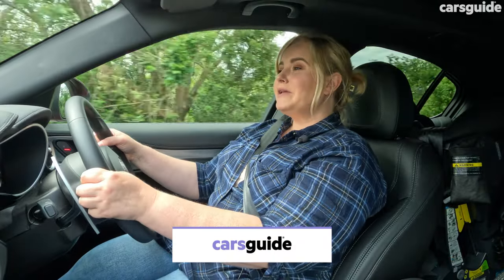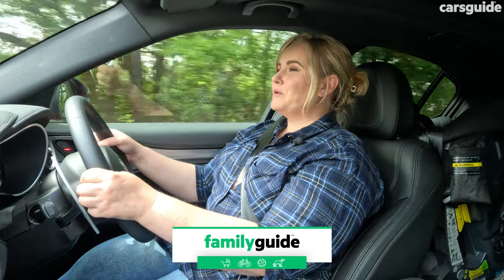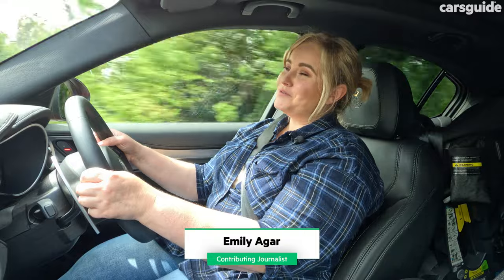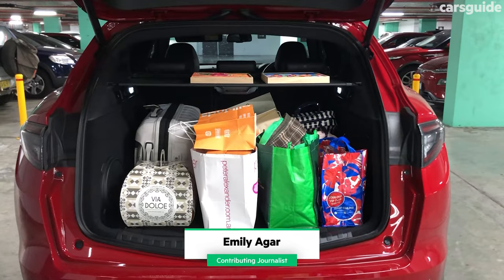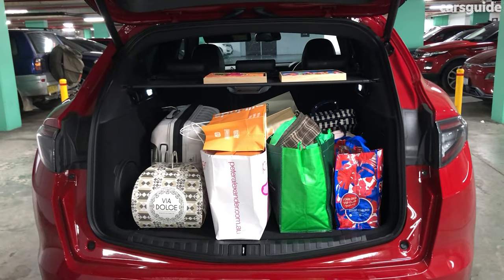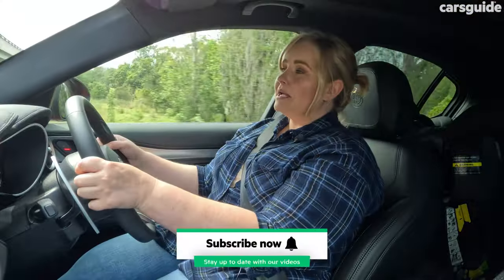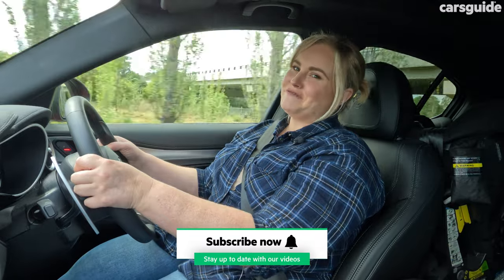This week I've taken the newly updated Alfa Romeo Stelvio Veloce on a massive road trip, and the first thing that I thought of after a few hours of driving it was that this is the sort of car you get when you need some boot space but still want a sports car vibe. It competes against other medium SUVs like the BMW X3, Lexus NX and the Genesis GV70.